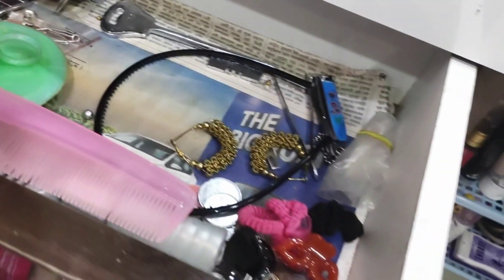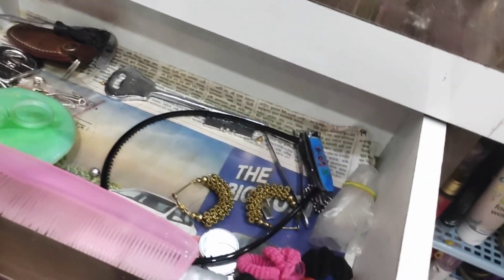This is a drawer. It has a lot of miscellaneous stuff like comb, extra clips, hair tie, nail cutters, chubby, etc.